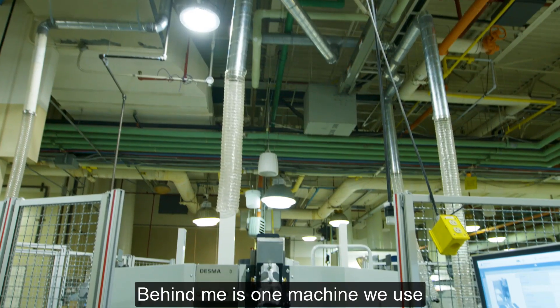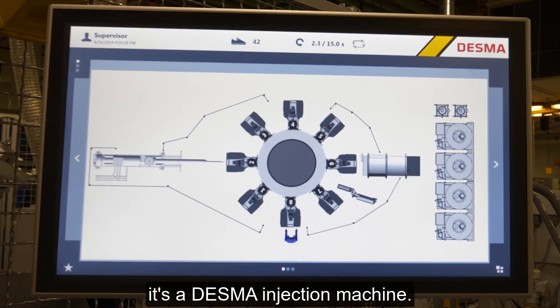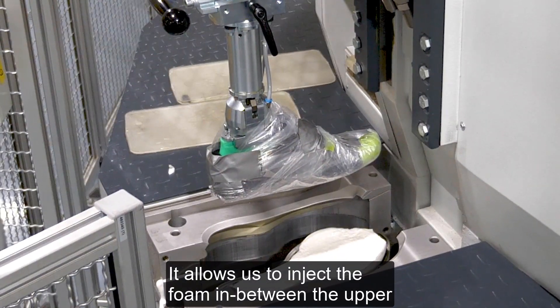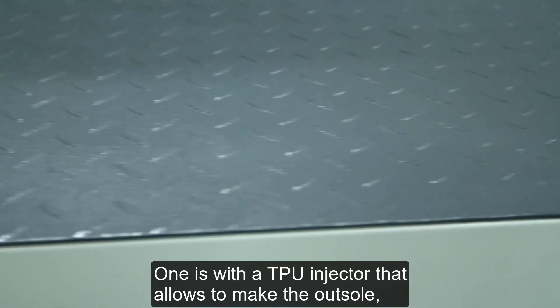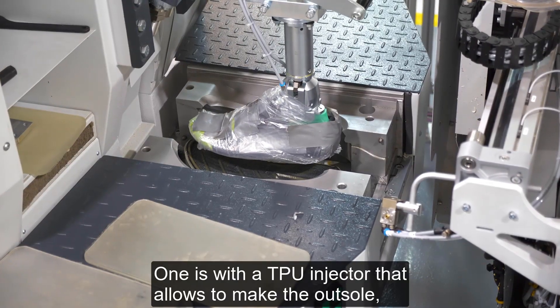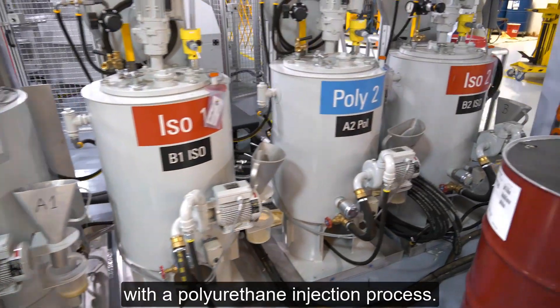Behind me is one machine that we use for this development process. It's a DESMA injection machine. It allows us to inject the foam in between the upper and the outsole to create the midsole. We have two ways of doing this: one is with a TPU injector that allows us to make the outsole, and then we can create the midsole or the outsole with a polyurethane injection process.